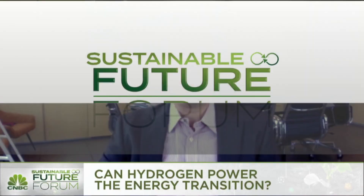Green hydrogen is the one made from renewables, so by definition it has no CO2 and no emissions in it. It's solar energy, wind energy, and hydroelectric energy turned into hydrogen through electrolyzers.